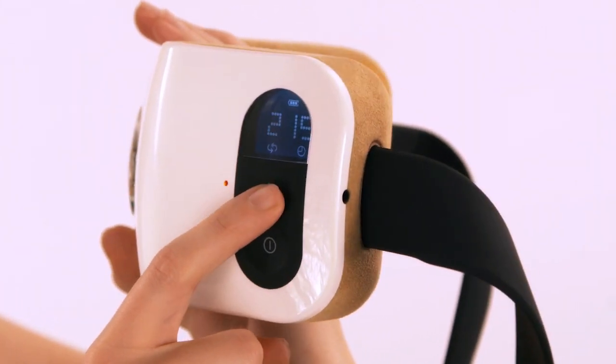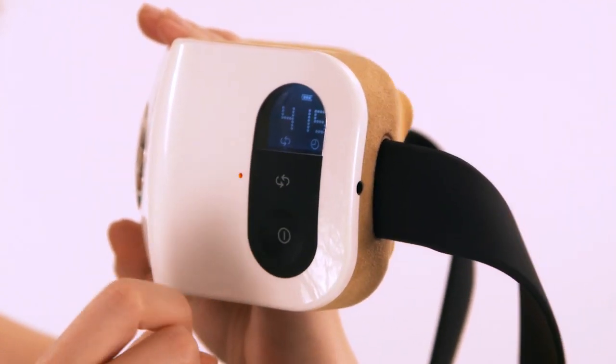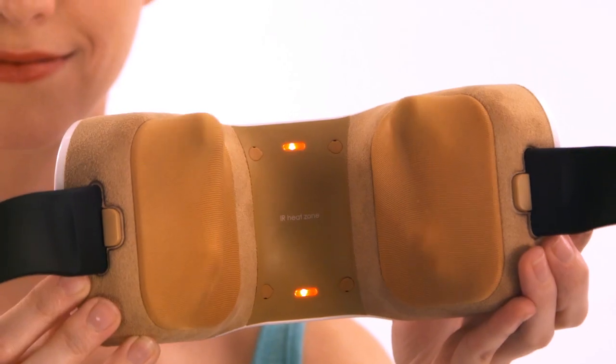The intuitive LCD control panel allows you to choose from four different shiatsu massage modes and time settings for your perfect personal massage each and every time.